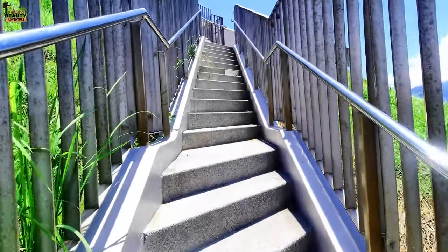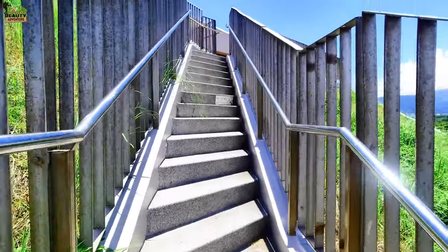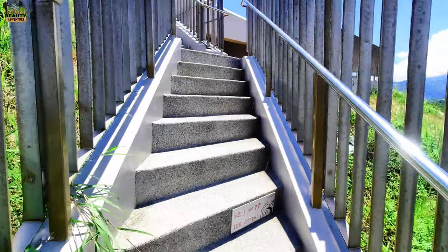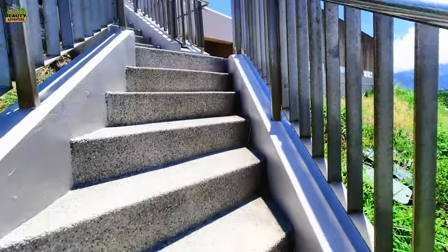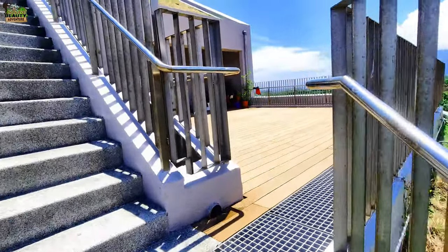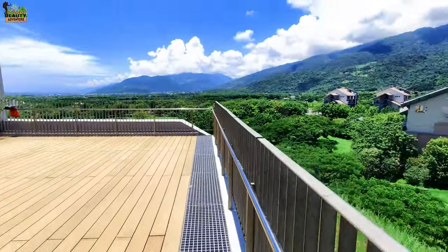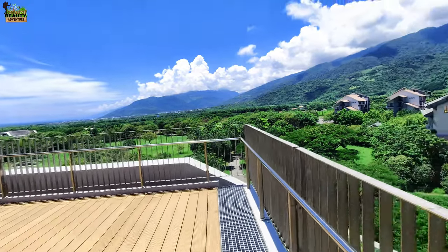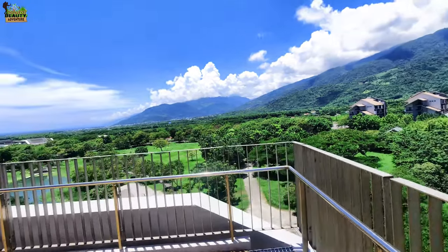This stair is a little bit steep. Now it's 100 steps and the fourth floor. You can see - there's a very beautiful view from here.